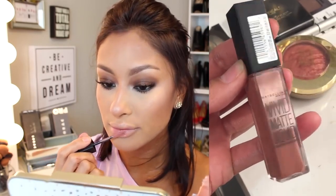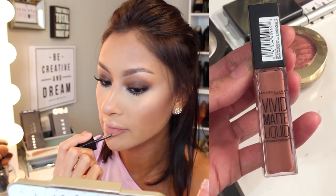And then for my lips, I'm using this Vivid Matte Liquid by Maybelline in the shade Nude Thrill, which I absolutely love. Usually I like mixing shades, but I was really happy with just this on its own, and I thought it looked pretty identical to Shay's photograph.